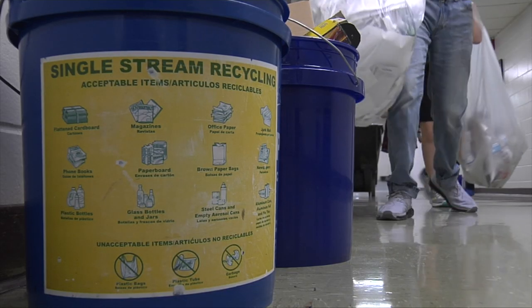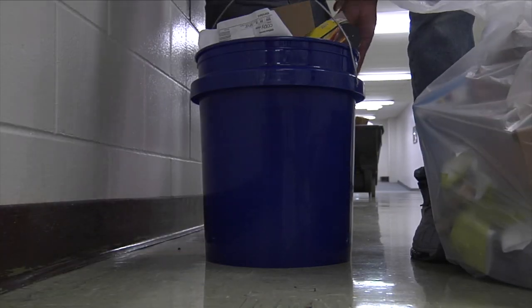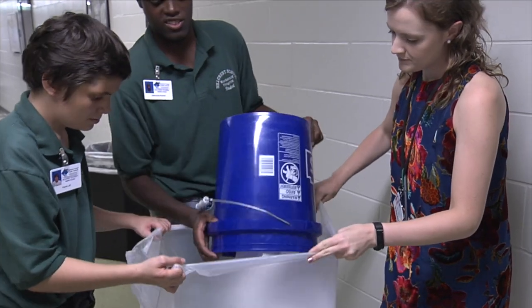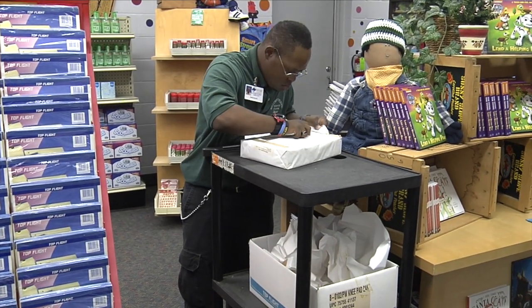We do it because we want to afford students the opportunity in a school setting to go out into the community, work, and learn job skills and job training. We also want them to rotate around and see what they're good at and explore different opportunities. The students get a lot out of it — their job skills improve and their communication improves a lot.